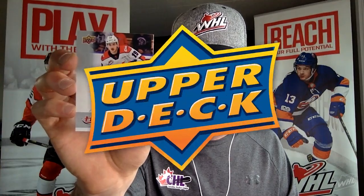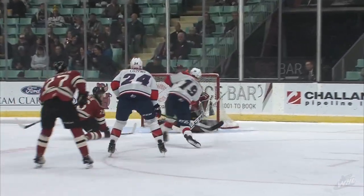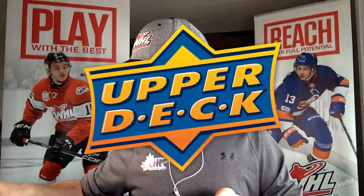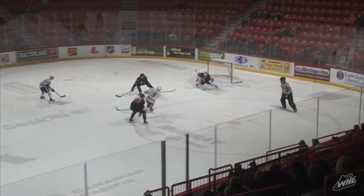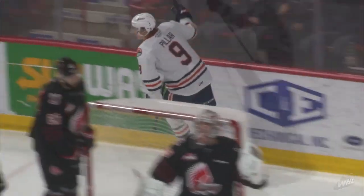Another Lethbridge Hurricane — Noah Boyko, also 2020 NHL Draft eligible, ranked by Central Scouting, card number 279. And Kamloops Blazers — Josh Piller, another first-round pick in the WHL Bantam Draft from Warman, Saskatchewan, card number 208. Love that classic Blazers logo — super sharp. That's the end of this pack.